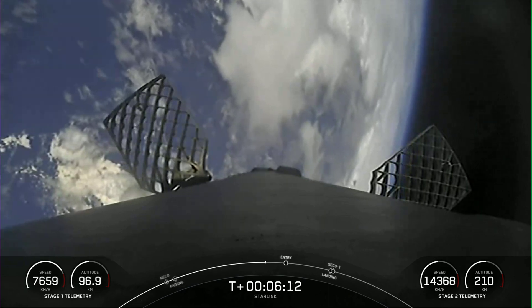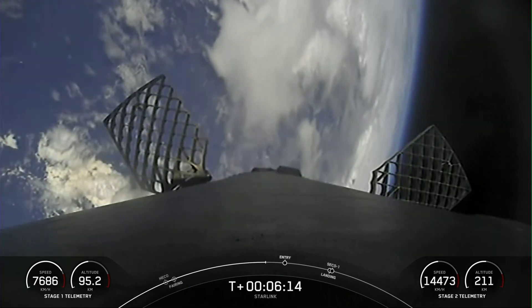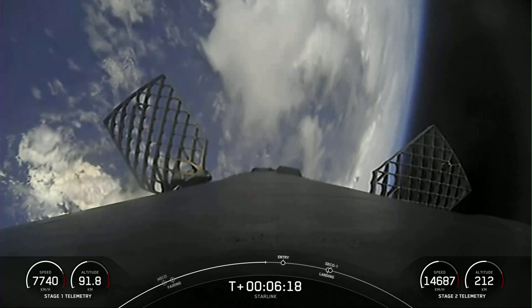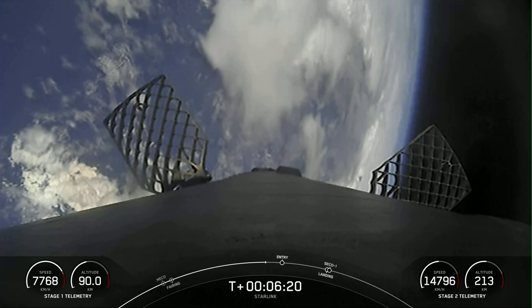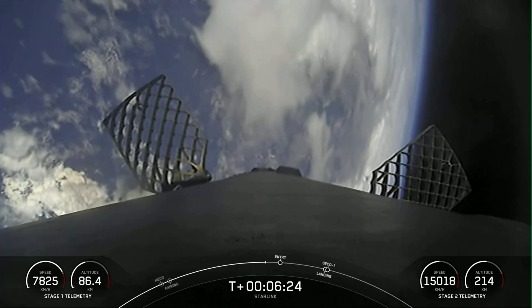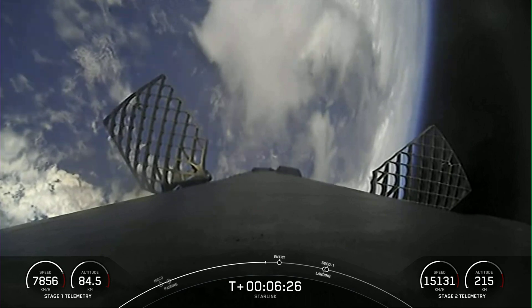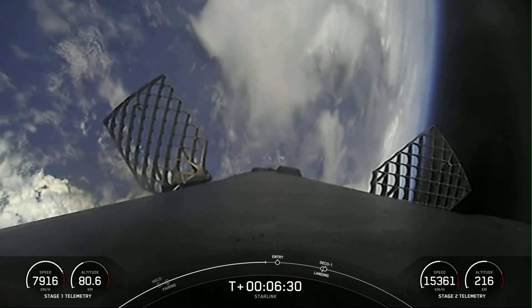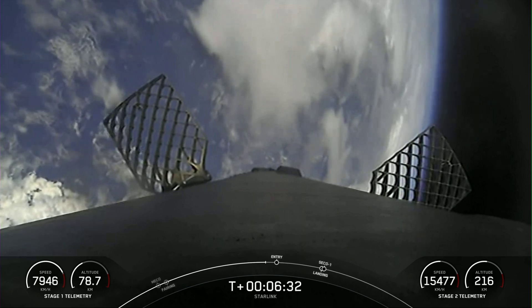Here's another view of the first stage. You're seeing some periodic attitude control bursts as we're reorienting the vehicle to get the engines and heat shield pointed down. You can also see the grid fins deployed in preparation for guiding the vehicle once we get into the thicker parts of the atmosphere. Next major event for the first stage is our entry burn — it's coming up in about 20 seconds.